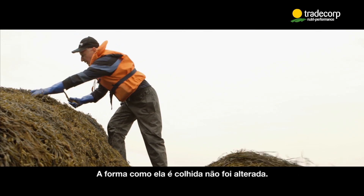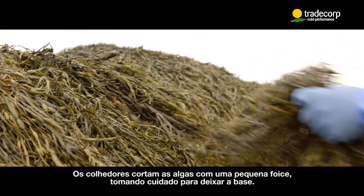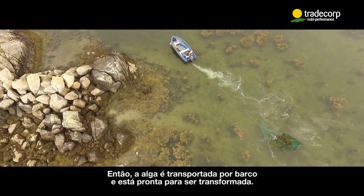The way it is harvested hasn't changed. The harvester cuts the seaweed with a small sickle, taking care to leave the base — the base will ensure future harvests are possible. Then the seaweed is transported by boat and is ready to be transformed.